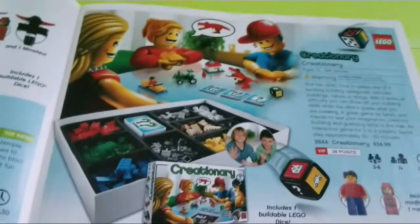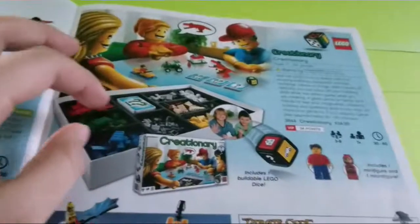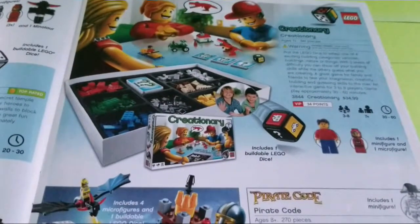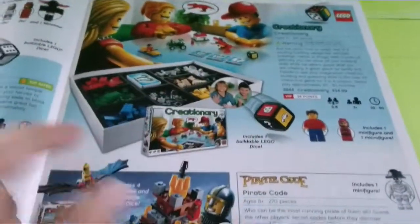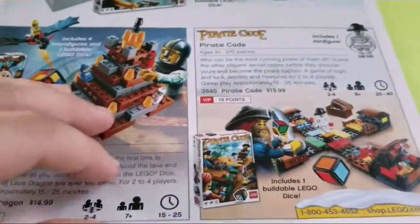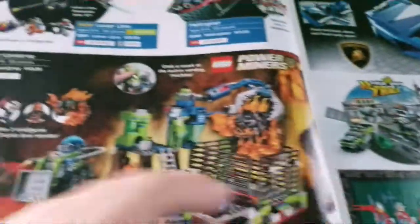Ramses Pyramid I had, but I used it not as the game — I used it to build MOCs around 2011 when I got it, which is weird. Also the Lava Dragon and the Pirate Code.